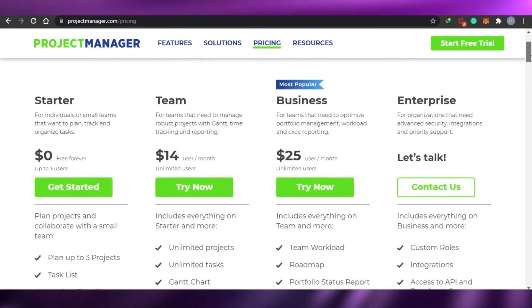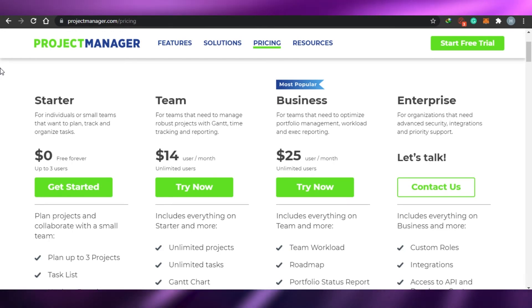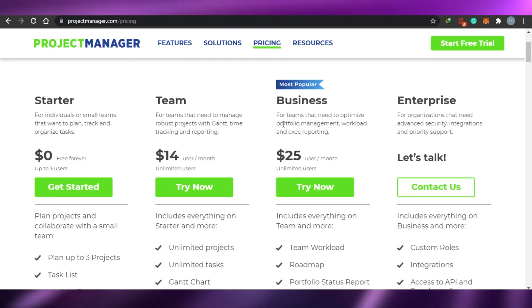Compared to the other tools we mentioned, ProjectManager.com is a little more expensive — the others were not more than $12. But I think it is worth it.